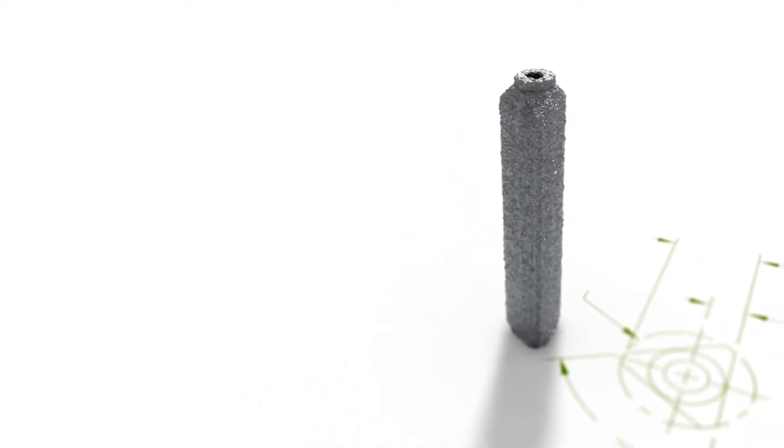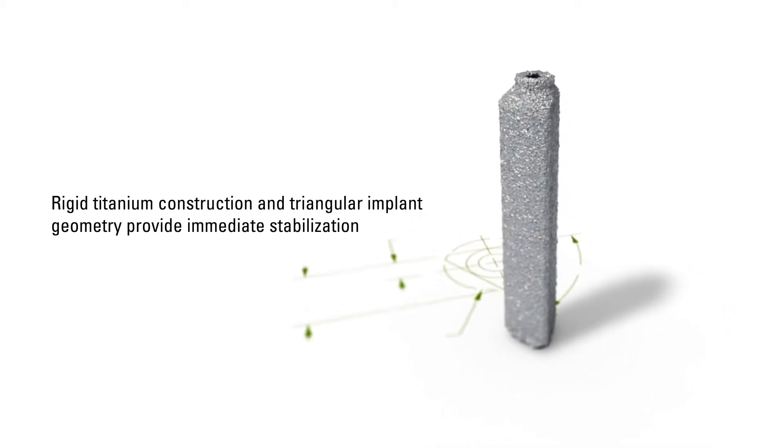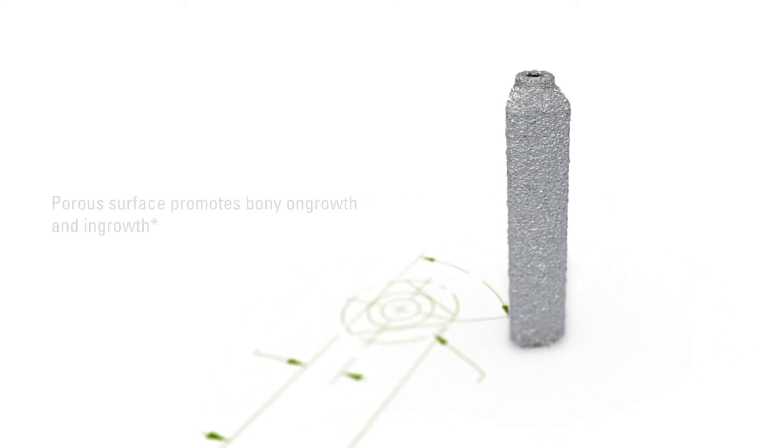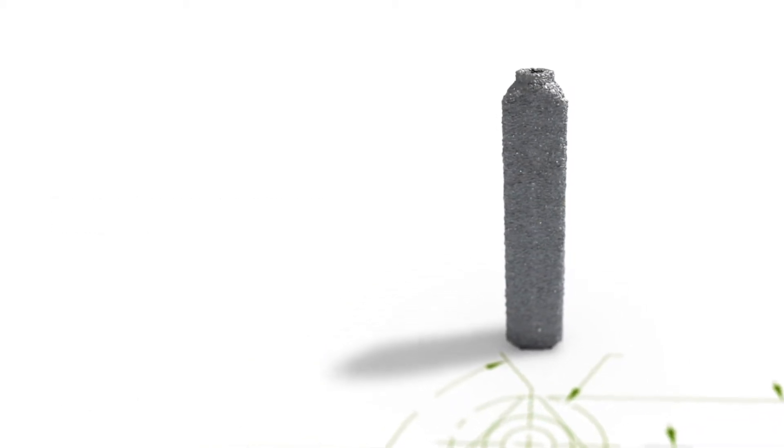If you were to use a screw or something that's circular, you can still potentially have movement in the plane of that circle. Whereas if you have a triangle, it basically locks it in place. With that, and the fact that the greater surface area available for bony ingrowth due to the geometry of these implants, it really makes a remarkably simple and elegant solution for this fusion procedure.